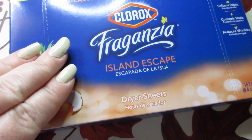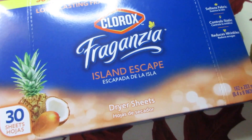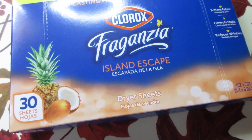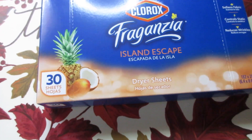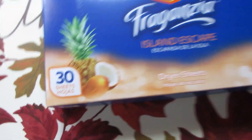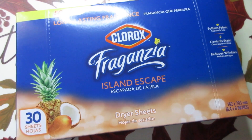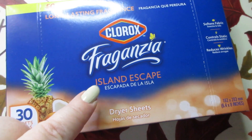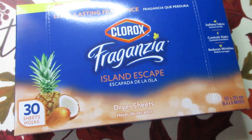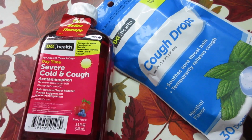My favorite scent in a scent booster is the island escape from Clorox, and I always buy it there when they have it. Well, they didn't have that, but I did see this and it's new to my dollar deals aisle — it's the Clorox island escape dryer sheets. There are 30 in here for a dollar and they smell so amazing. Highly recommend the island escape scent in the Clorox stuff if you find it, especially the laundry items.